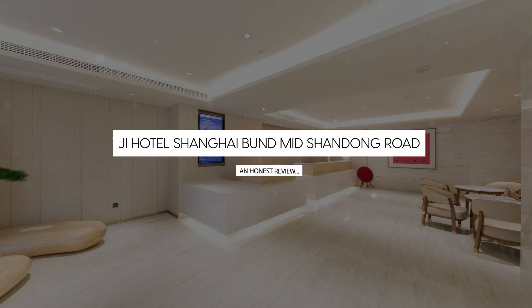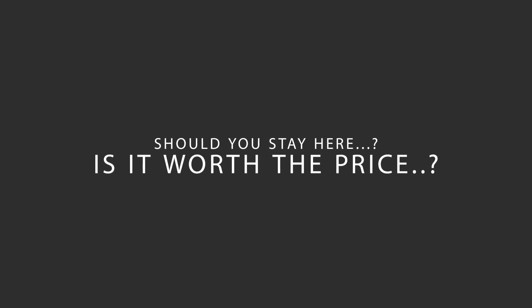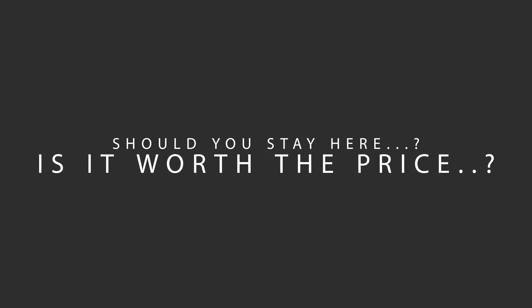Today, we're diving deep into a review of G-Hotel Shanghai Bun Mid Shandong Road, located in Shanghai, China. Let's find out if this hotel lives up to its reputation and if you should stay there.